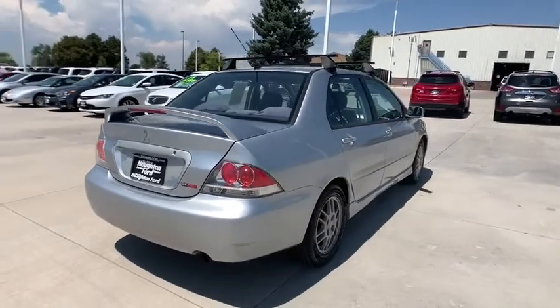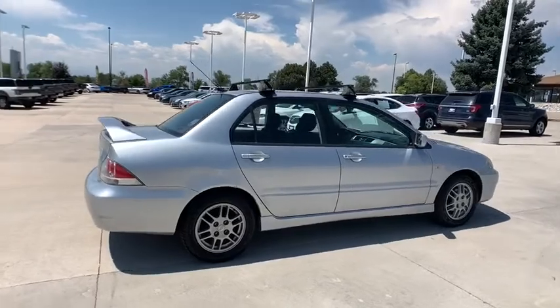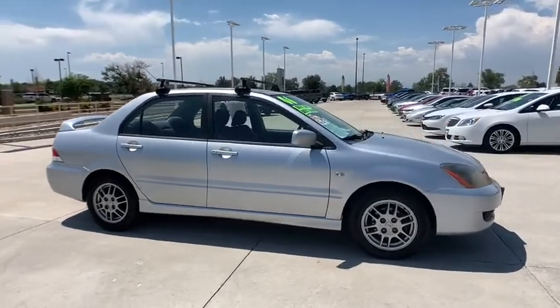Here are some of this vehicle's great options: dual airbags, power steering, CD player, AM-FM CD player with six speakers, rear window defroster, power windows, tachometer, remote keyless entry.